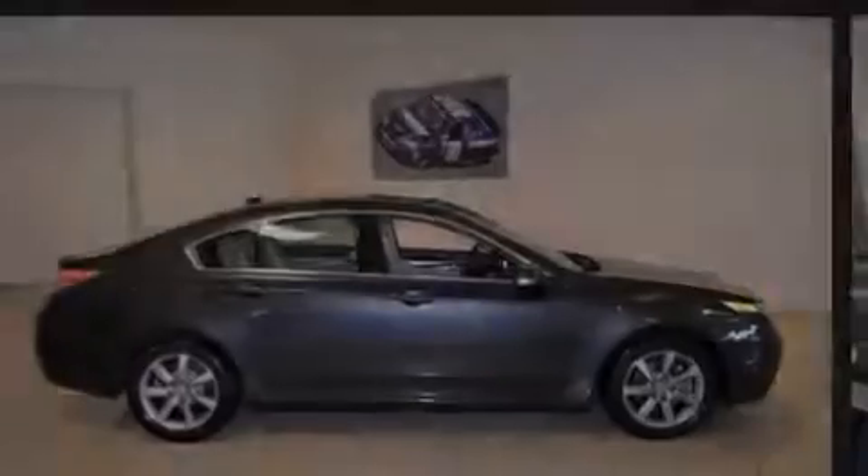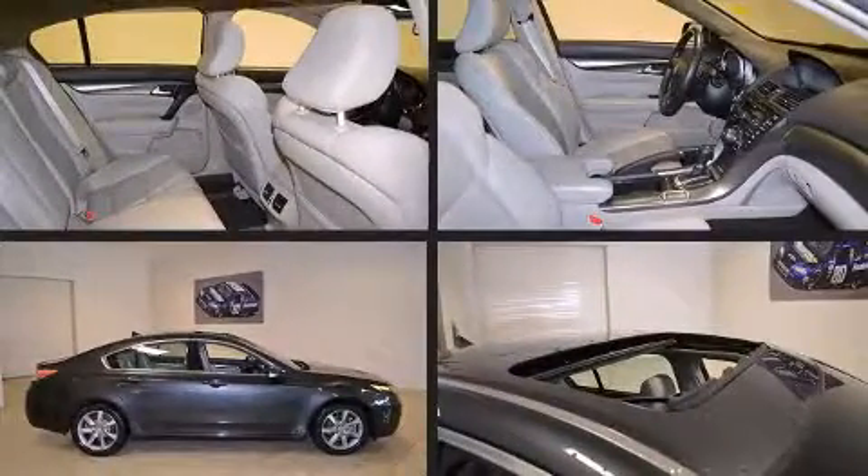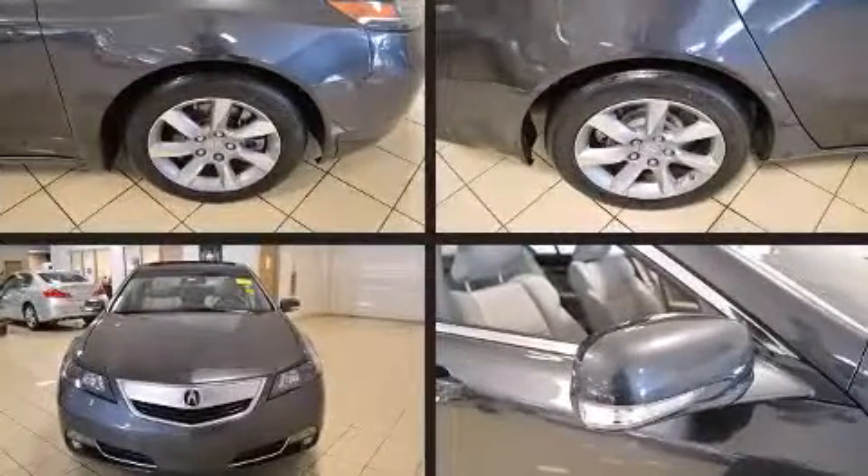Sensibility and practicality define the 2012 Acura TL. With less than 20,000 miles on the odometer, this four-door sedan prioritizes comfort, safety, and convenience.